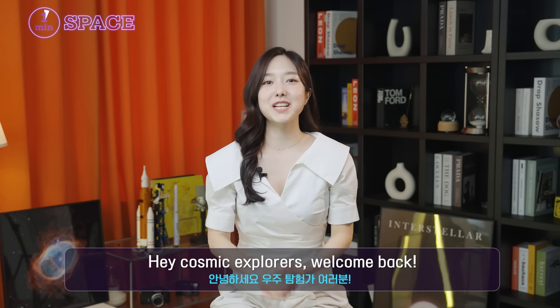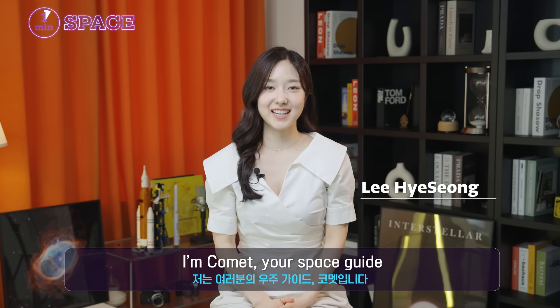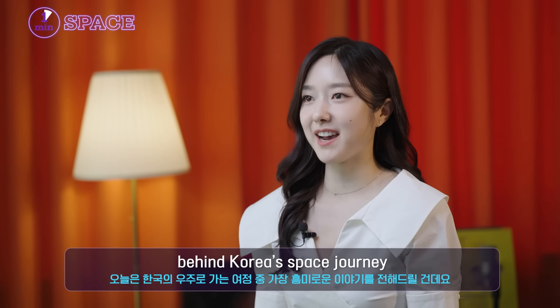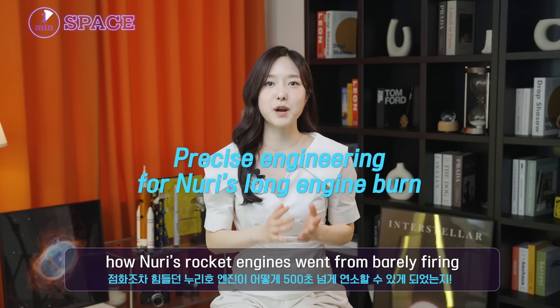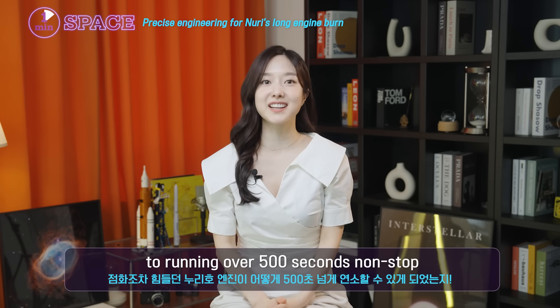Hey, Cosmic Explorers! Welcome back. I'm Komet, your space guide. Today we're jumping into one of the coolest stories behind Korea's space journey — how Nuri's rocket engines went from barely firing to running over 500 seconds non-stop.